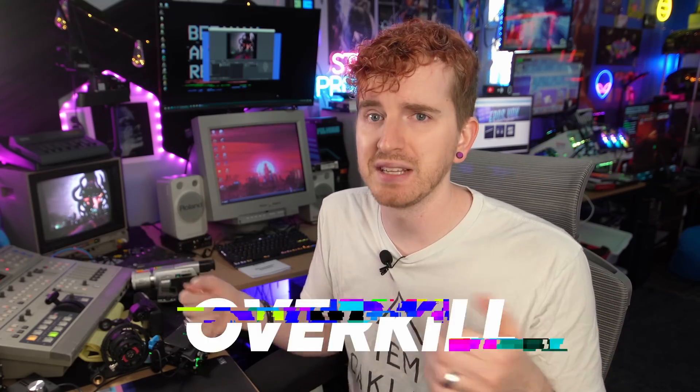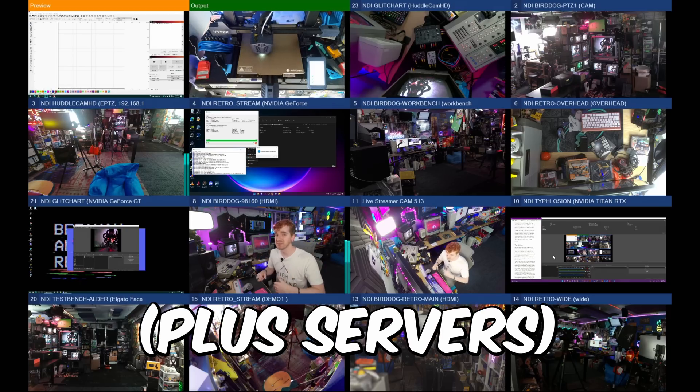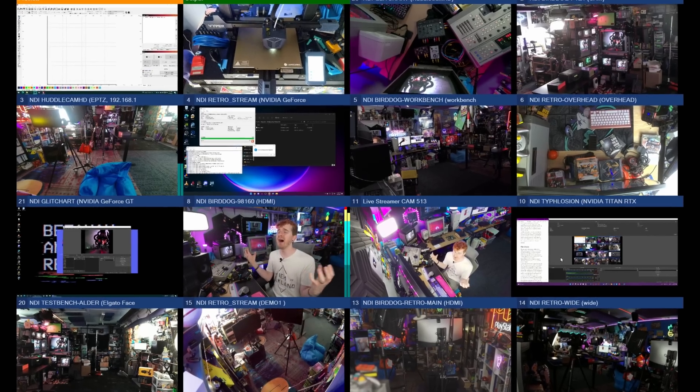Did you know that there are streamers who use dual PC setups for their Twitch and YouTube streams? For some, that's overkill. For me, I say that's child's play. This is the 10 PC plus some servers streaming setup. Unlimited power!